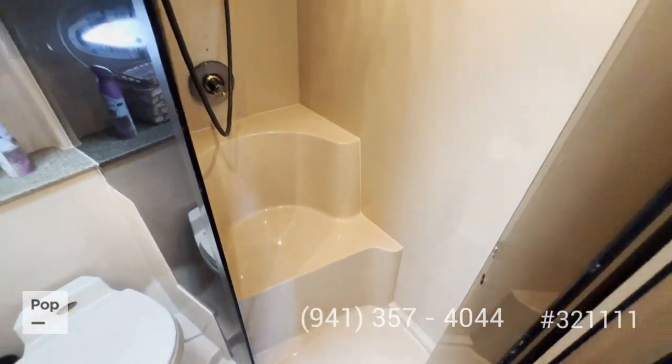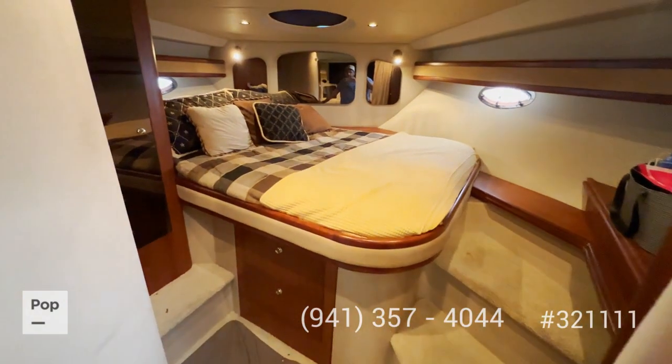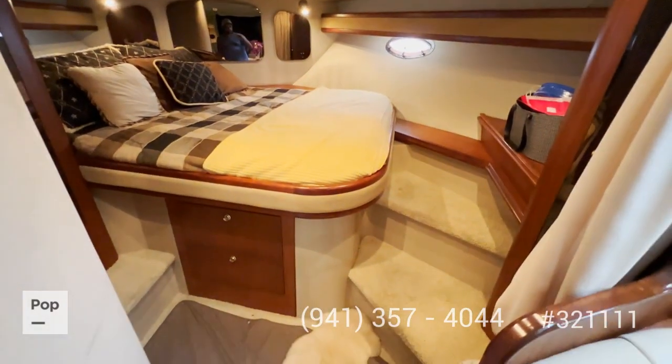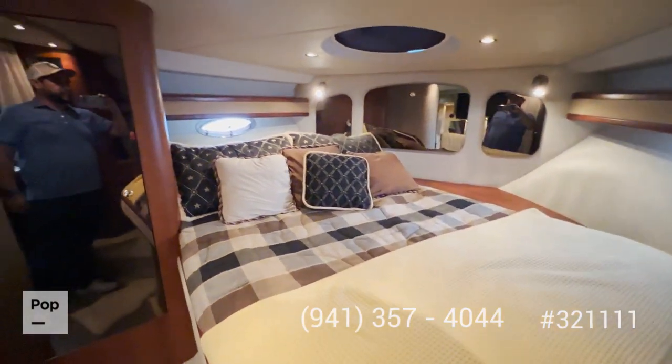Last, you have your forward big berth with two steps on the side, lots of closet space, and lots of light.